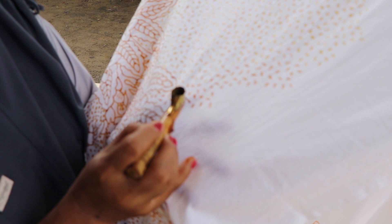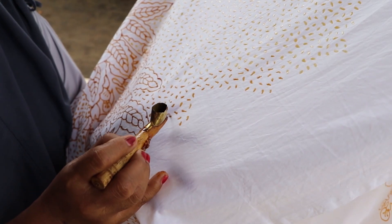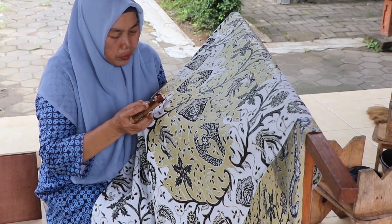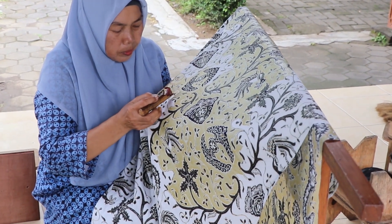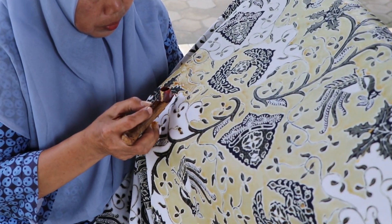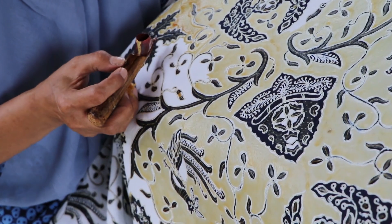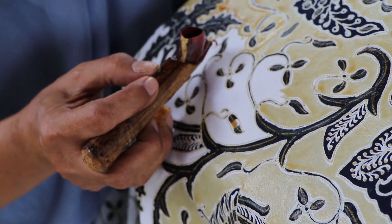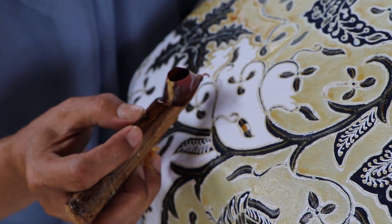Ciri khas batik Giriloyo adalah motif klasik asli Yogyakarta dengan warna dasar putih, coklat, dan hitam, yang dipengaruhi oleh geografis dan kondisi alam Yogyakarta, serta mengadopsi simbol kebudayaan Hindu. Namun saat ini jika ada pesanan dengan desain kontemporer, mereka juga akan membuatkan.